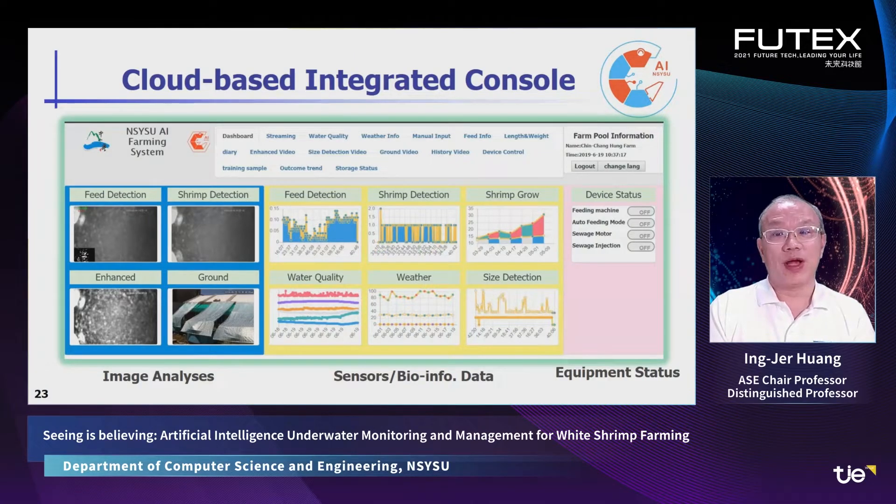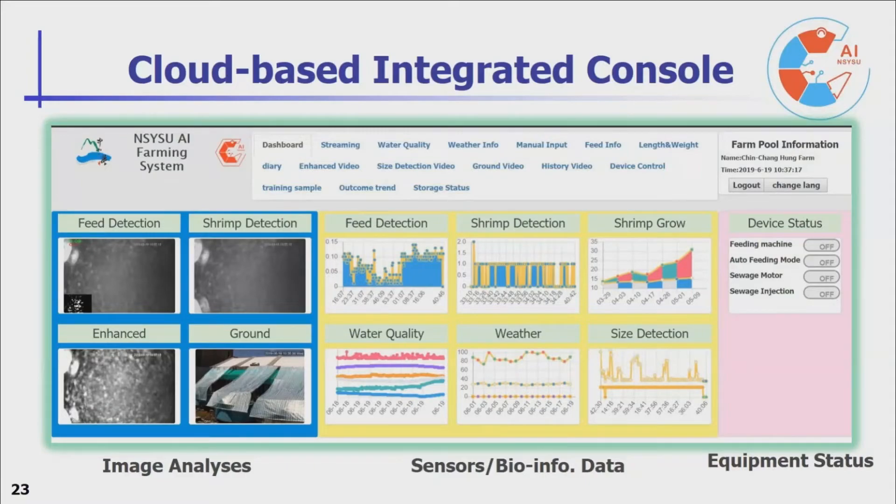This is the cloud-based integrated console. On the left side is the image area. In the middle area, there is the sensor and underwater data areas. On the right side, there is the device control area.